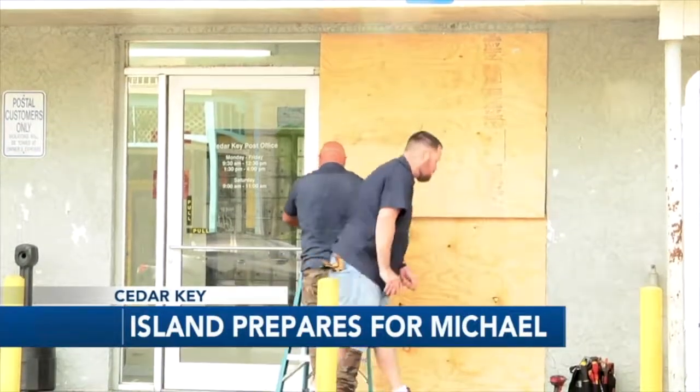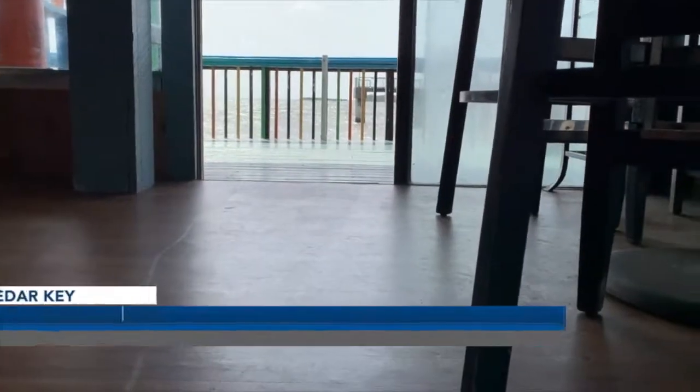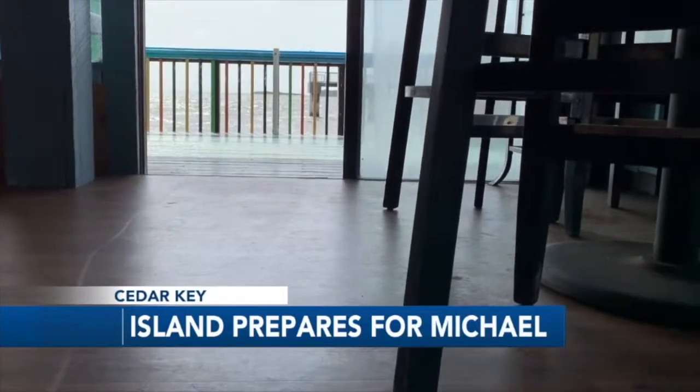We're getting the windows boarded up and getting everything ready just in case. As some board up, Duncan's on the Gulf is trying a different approach. We're going to embrace the water that's coming and leave the doors and windows open. Hopefully it won't break them if we accept the water.